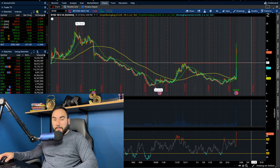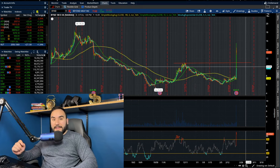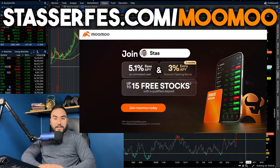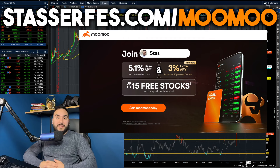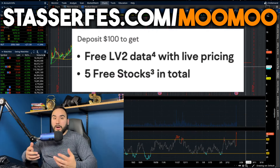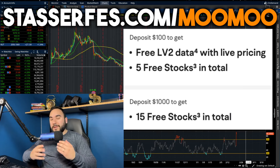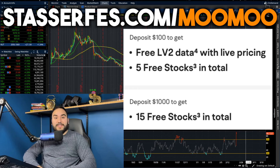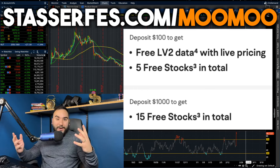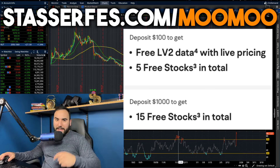We covered a bunch of stocks here — the indexes and some thoughts. Let me know your thoughts in the comments and hit that like button. Feel free to subscribe. Don't forget to get up to 15 stocks from Moomoo, each up to $2,000. Fund your account with at least $100 to get five stocks, or at least $1,000 to get 10 more stocks, totaling 15 stocks each valued up to $2,000. Use that link down below.